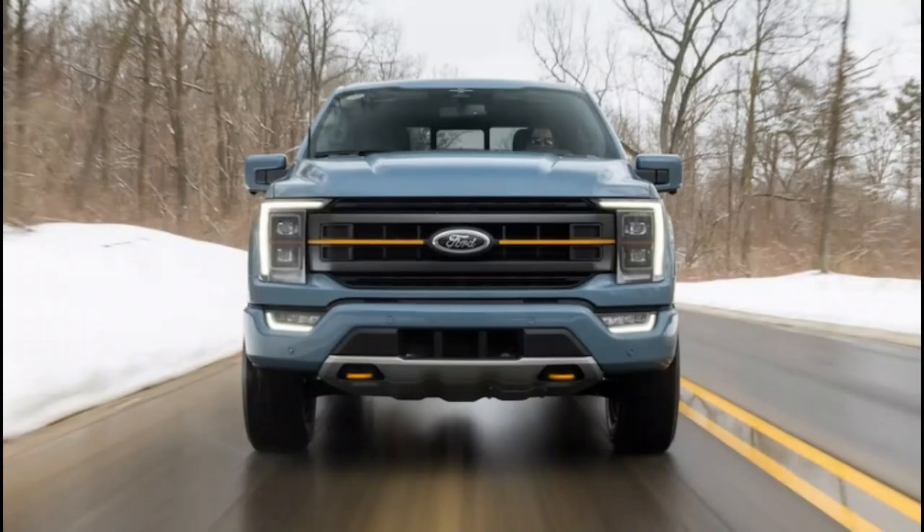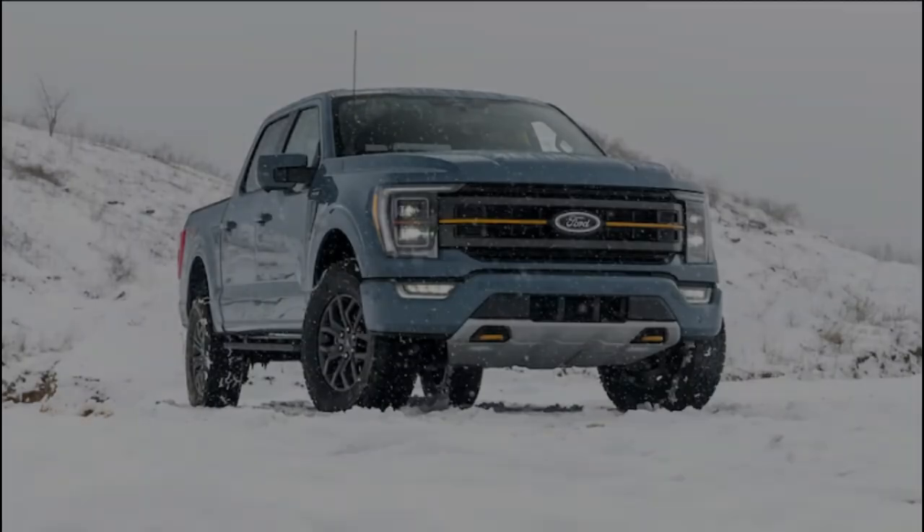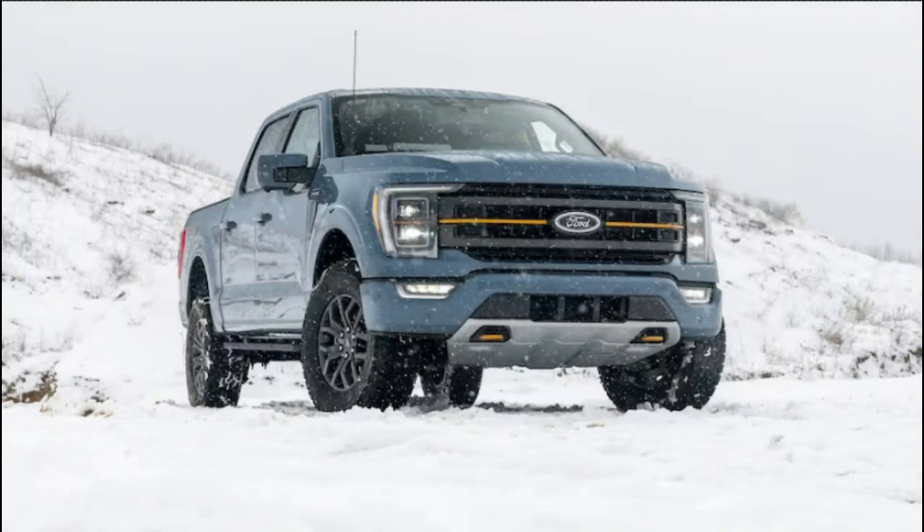2023 Ford F-150 Tremor First Test. America is smack in the middle of a golden age of mud slinging, but you don't need to doomscroll Twitter or walk the halls of Washington DC for proof.